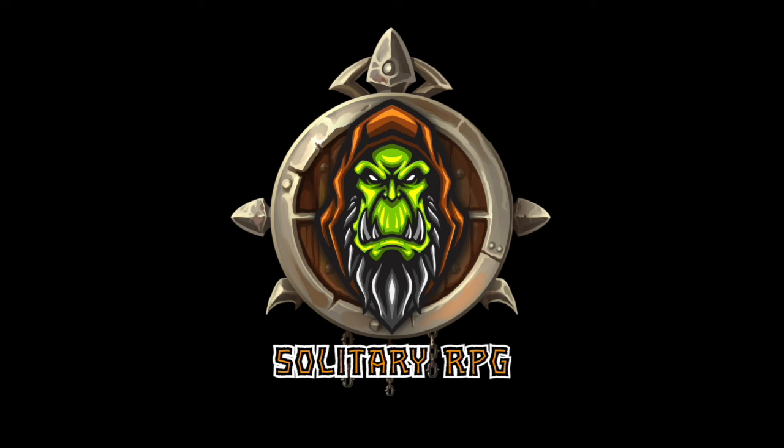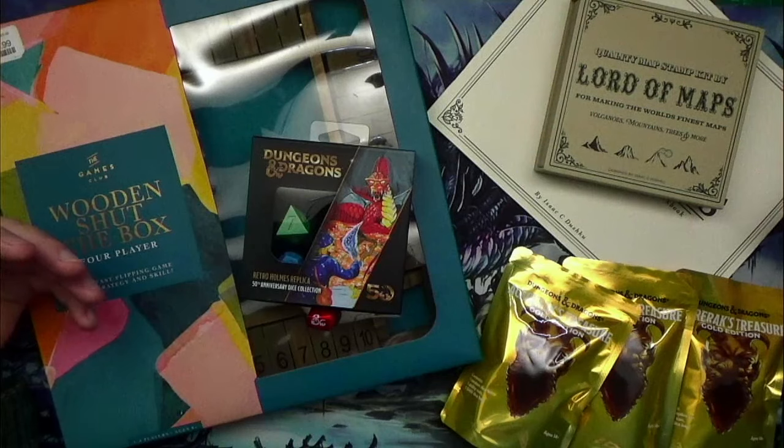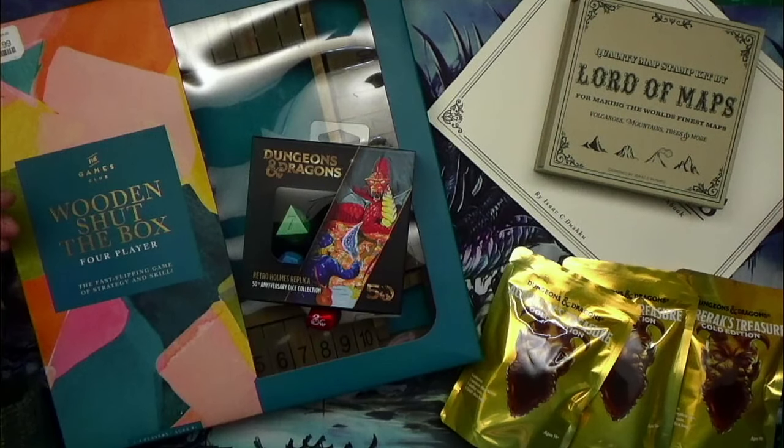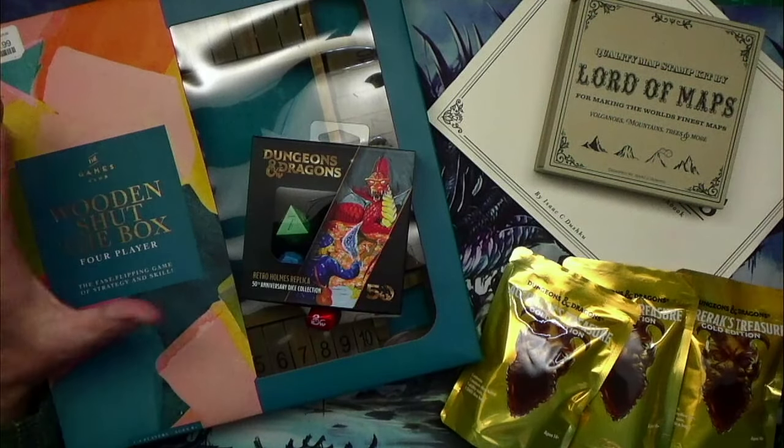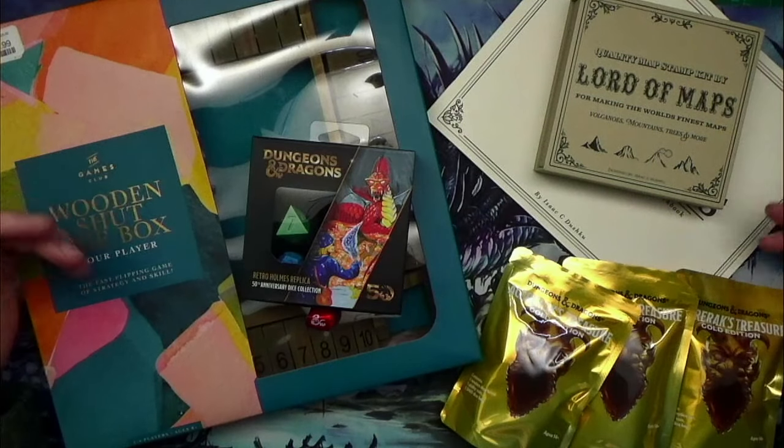Welcome to Solitary RPG. In this video, we're going to talk about some holiday gift ideas that aren't actual box board games. Accessories are probably more practical to give gamers because if we want a game, we just go out and buy it. These are kind of odd things that we may not buy simply because we're not sure about them.